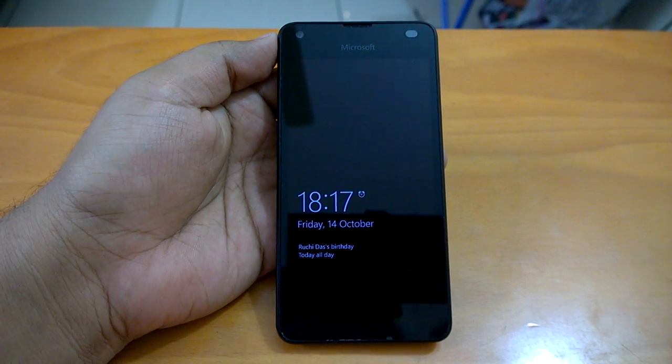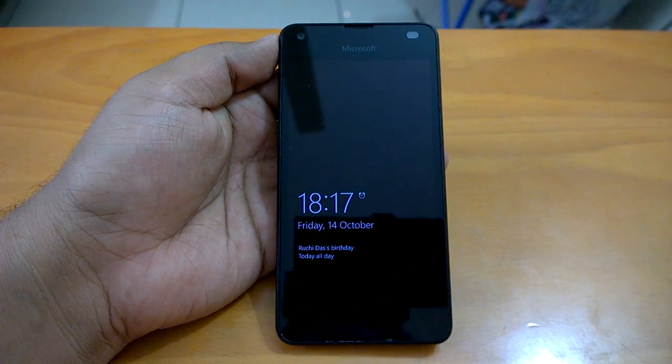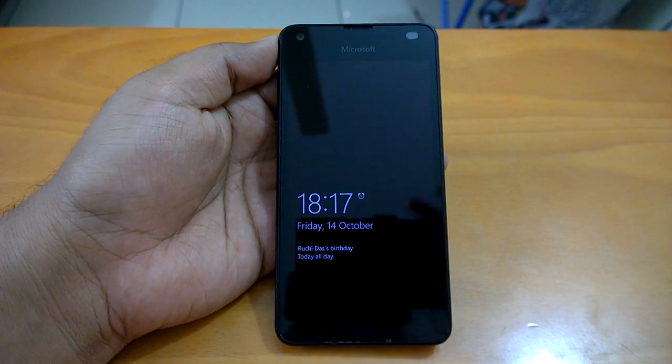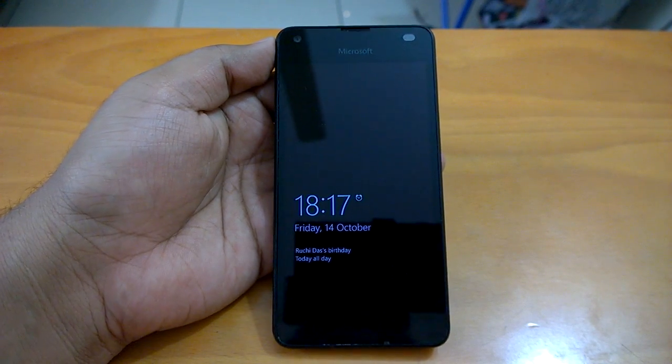Hey there, how are you doing? Team Nokia Power User here, and we welcome you all to the hands-on video review of Windows 10 Mobile build 14393.321. Microsoft last pushed build 14393.321 to non-insiders and to insiders in Release Preview. The build is the latest Windows 10 Mobile Anniversary Update cumulative update build, and it brings lots of fixes and improvements over the last build released to non-insiders. We will first talk about the installation experience, do a hands-on demo, evaluate the build in terms of different aspects, and finally share any bugs or issues we have encountered.